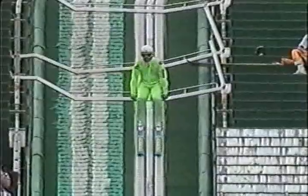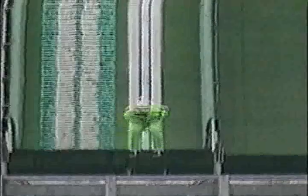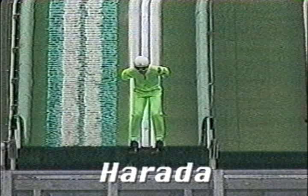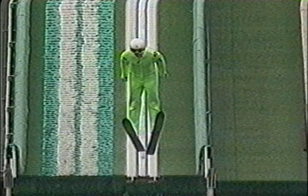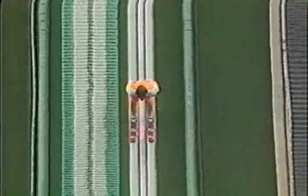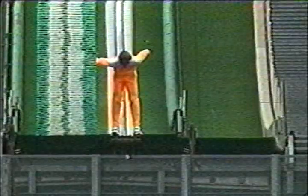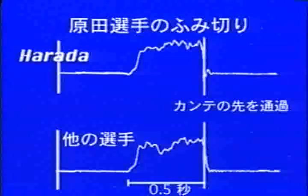Now let's see the result of the measurement of force production during the take-off. This is a result from an international competition. The upper graph is one of the results from top Japanese athlete Mr. Harada. The lower graph is from a jumper who came 17th in the same competition. As you can easily understand from the result, Mr. Harada produced a large force curve during his take-off compared with the athlete of the lower graph.